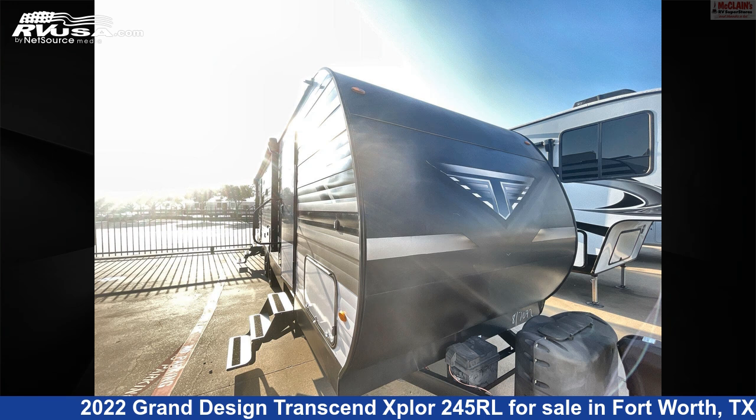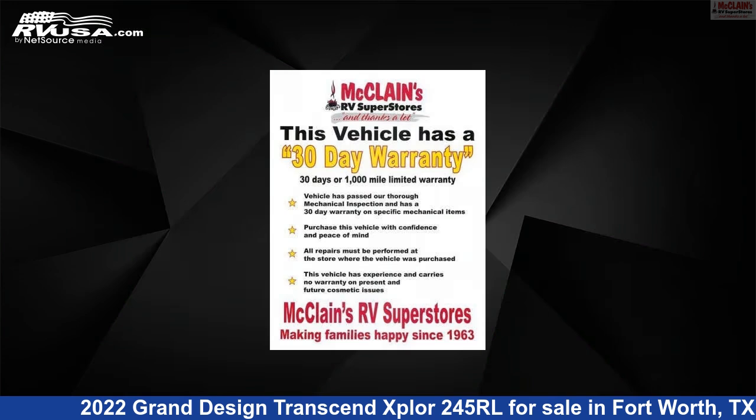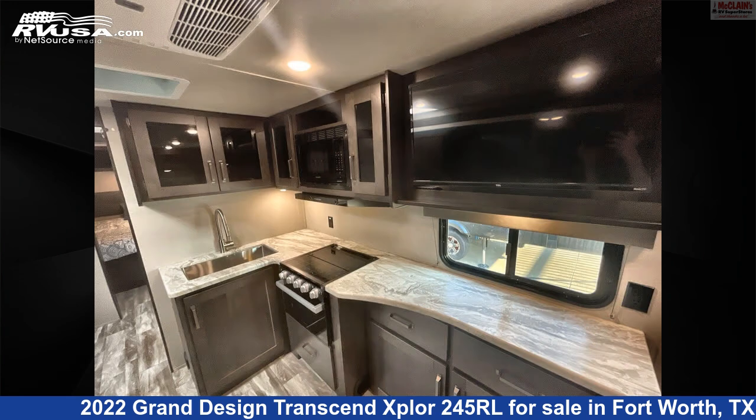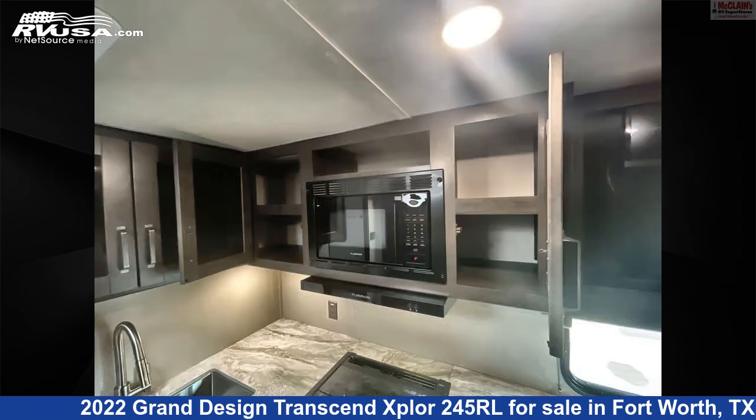This 2022 Grand Design Transcend Explore 245RL is a travel trailer RV. It is located in Fort Worth, Texas, 76140, and is offered for sale by McLean's RV Fort Worth. Click the link in the video description to visit RVUSA.com and see more photos as well as the current price.